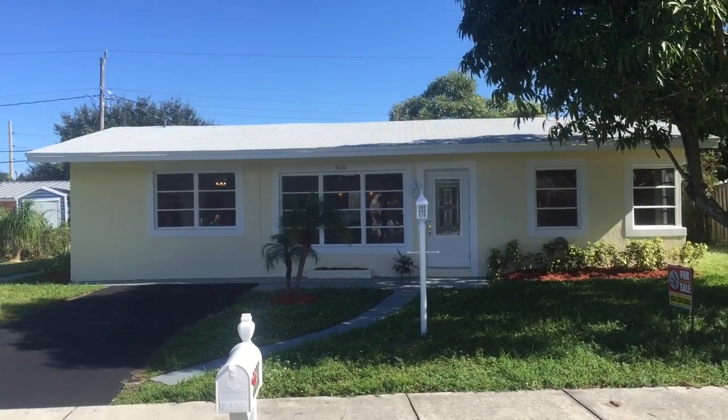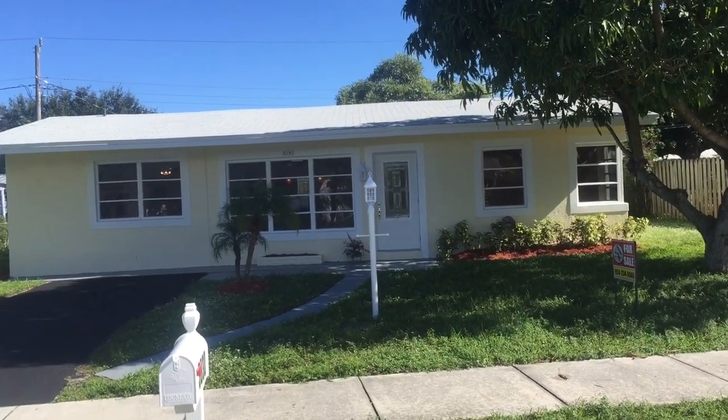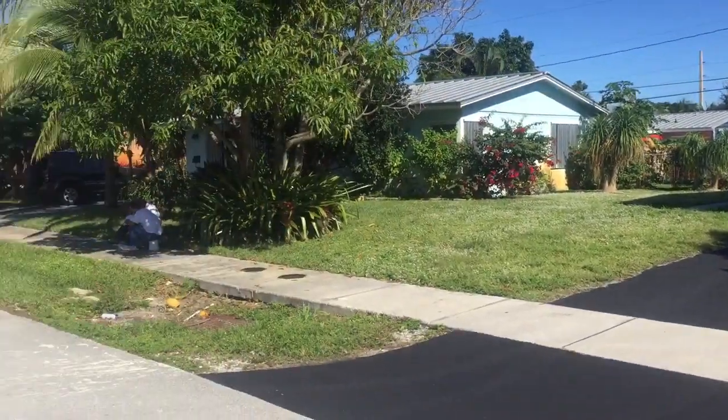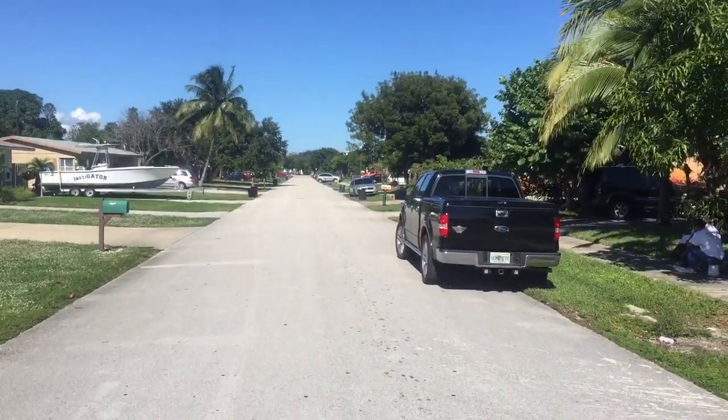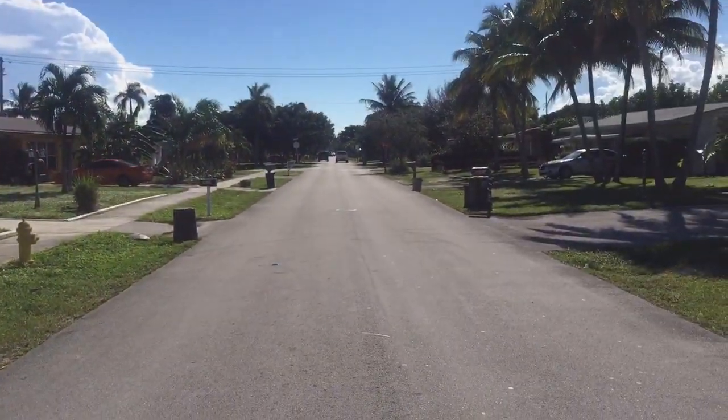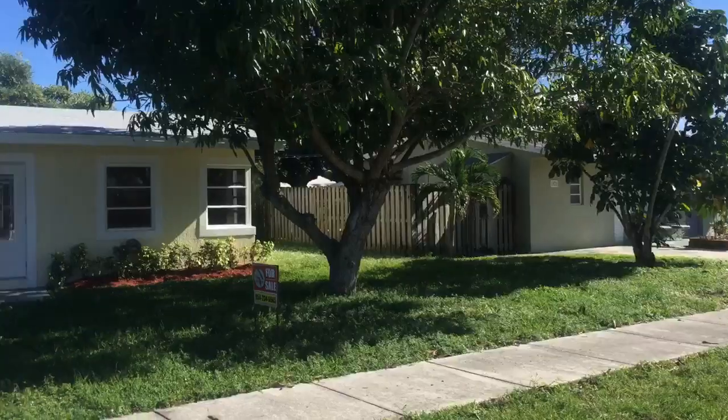My name is Tom and I'm going to give you a tour of 3030 Northeast 11th Avenue. It's fully rehabbed and ready for sale. It's in Cresthaven in Pompano Beach. We're about five minutes from the beach by car, and as you can see, it's a good single-family neighborhood.